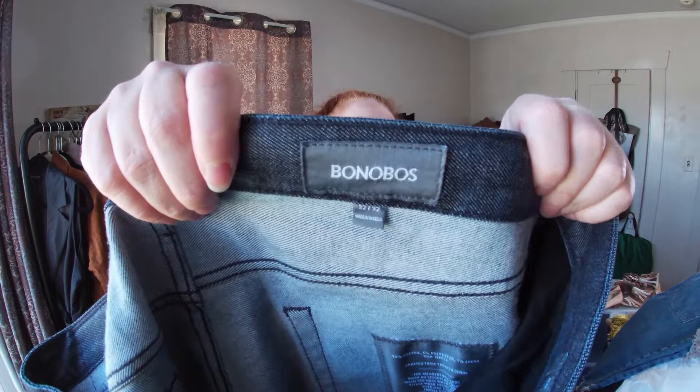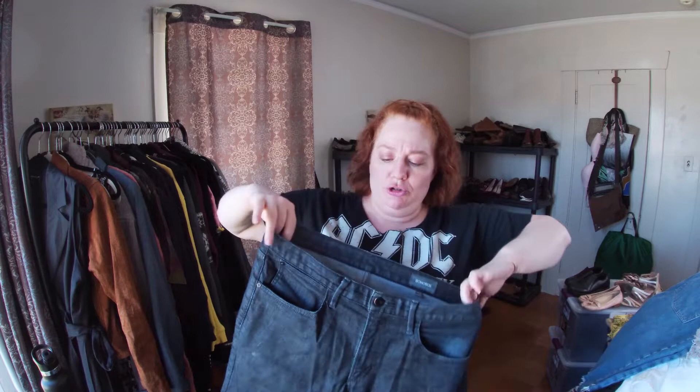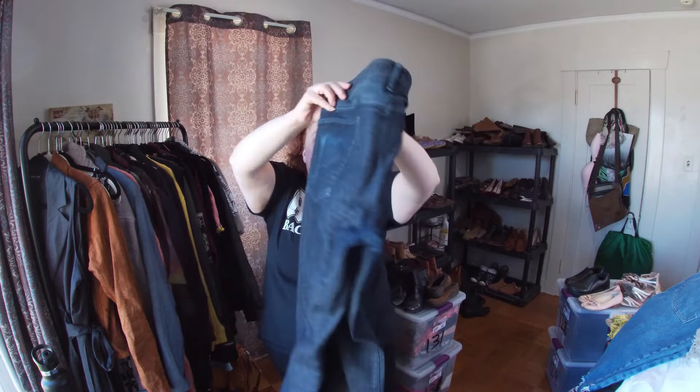I got these Bonobos — I've only found them once before and they were khakis that didn't sell well. These are size 32/32 jeans in pretty good condition, so I'm hoping these do better.